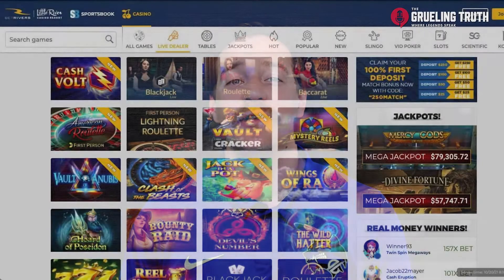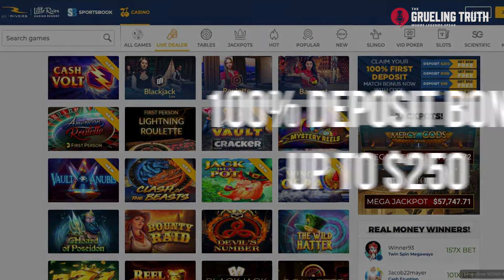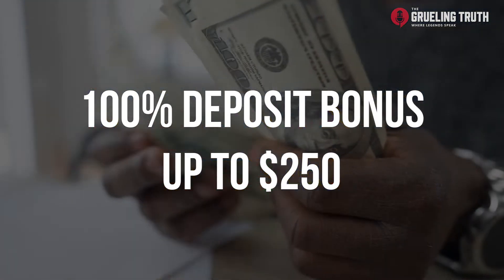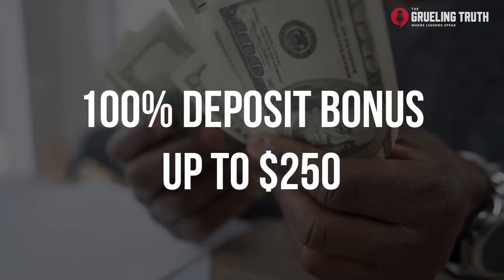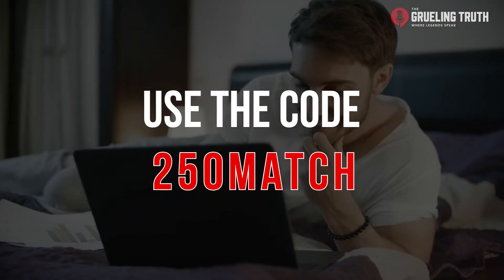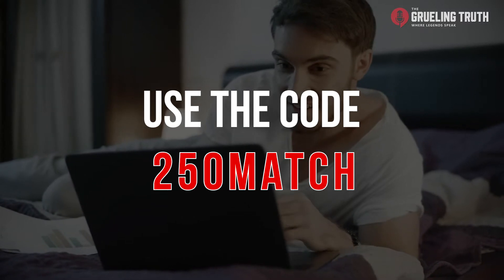BetRivers is currently running a promotion only for members of TheGruingTruth where you can get a 100% deposit bonus up to $250. The only way to get this bonus is to use the code 250MATCH when you sign up with a new account. That's 250MATCH, all one word, and it's the only way to get this promo.